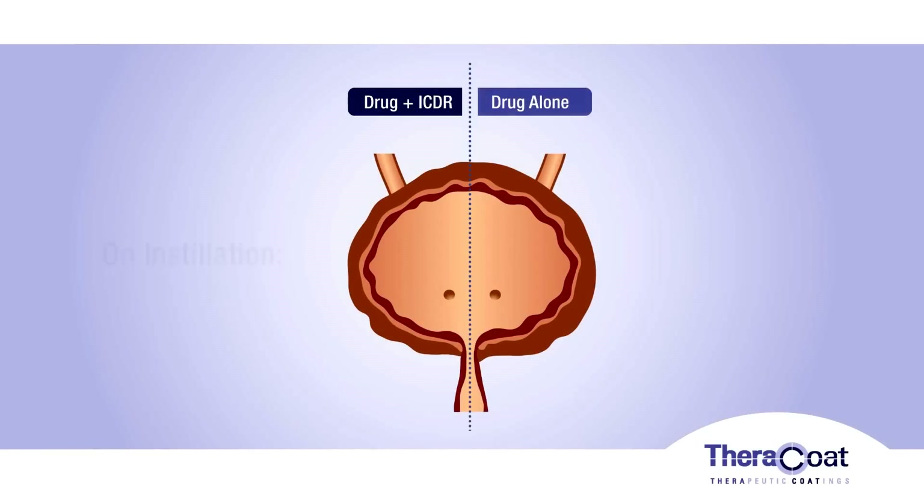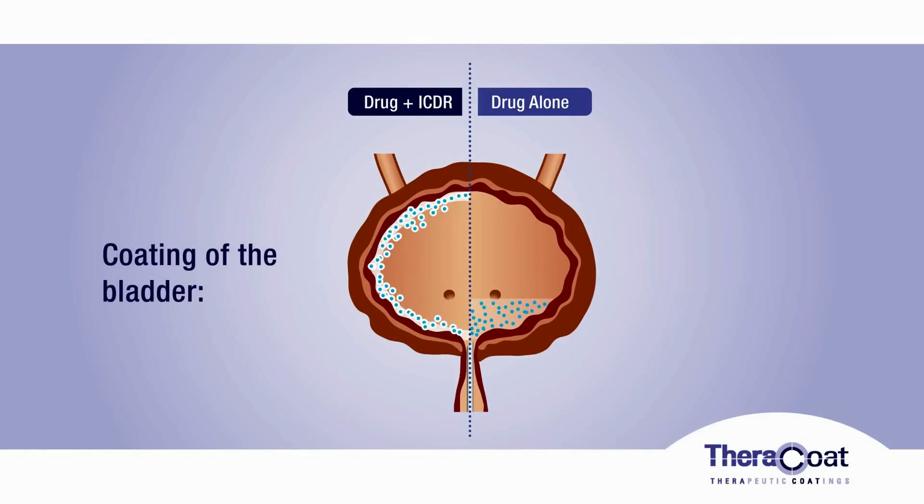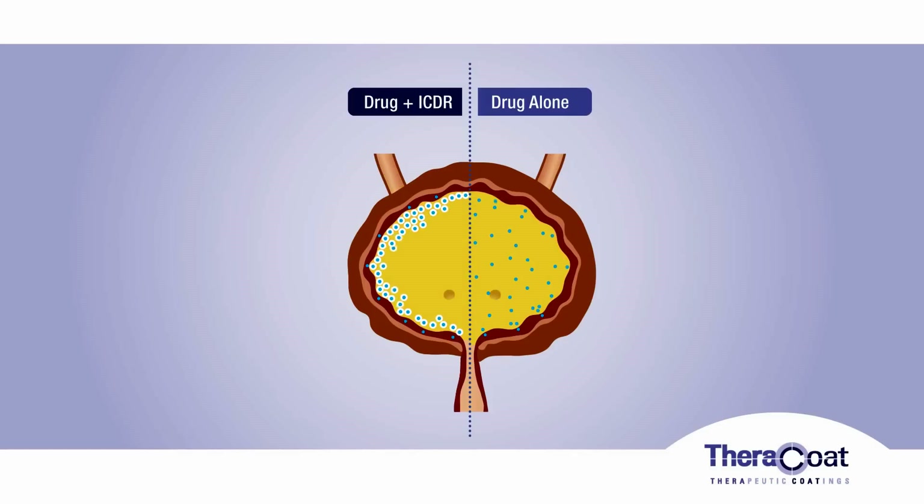The mixture is conveniently delivered through a catheter. Inside the bladder, the hydrogel solidifies and slowly releases the drug over a period of six hours, during which it is gradually dissolved and excreted through urination.